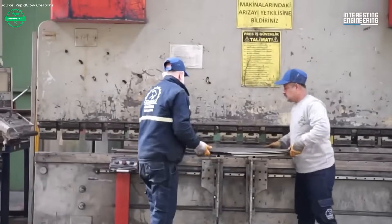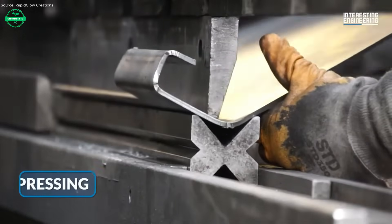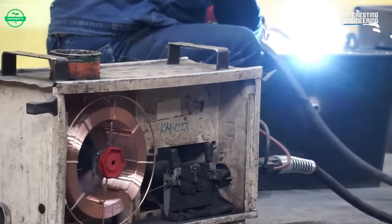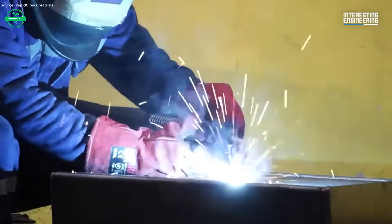Next comes the chassis. Engine, transmission, axles, and suspension are all installed with care. The chassis must carry heavy loads, cope with frequent stopping, and handle uneven surfaces. Tires, brakes, and steering systems are selected for durability and safety.